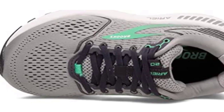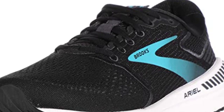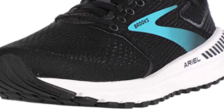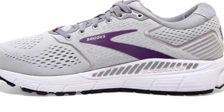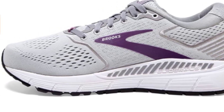The lace-up closure provides an enhanced fit, with padded collar and tongue for added support, while the Ultimate Sock Liner provides cushioning for a plush shoe feel. The engineered mesh upper provides the ultimate in breathability and flexibility. This lightweight shoe features a lace-up closure to ensure your comfort while running and provides padded collar and tongue for added protection.